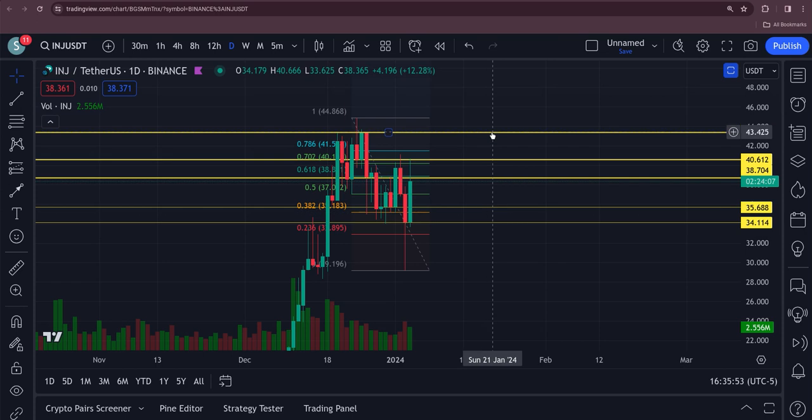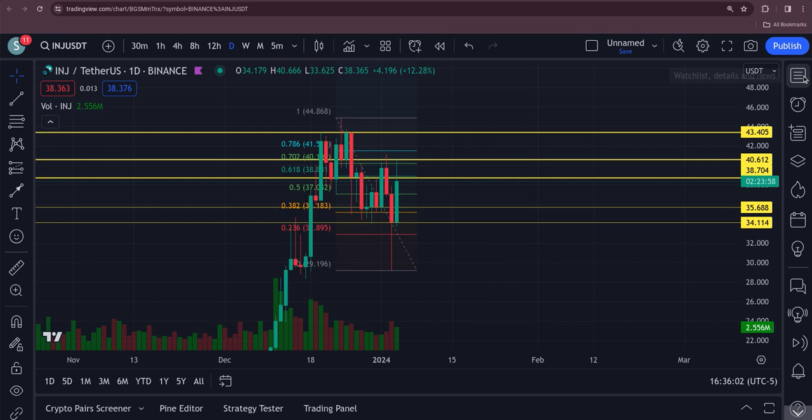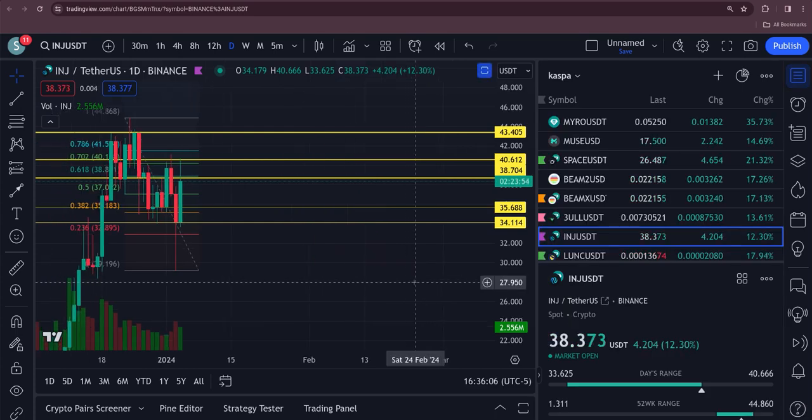Injective is looking good. Please hit the like and subscribe, guys. This thing's up 12.3% for the day, up $4.20. Have a great day, everybody.